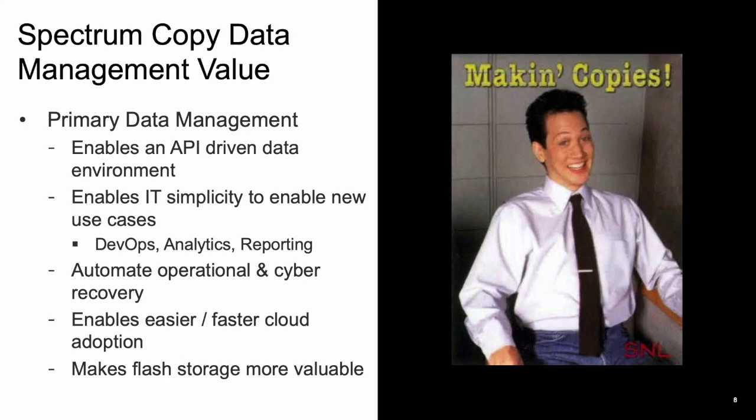Spectrum CDM is all about making copies of data, and perhaps most importantly, keeping track of those copies. Spectrum CDM utilizes hardware APIs to call system controllers that are tracked in our proactive snapshot catalog. Each time a snapshot is brought up and used, whether for recovery or other business use cases, the system keeps track of this information. In addition, putting these copies on non-production impacting hardware as well as the cloud is simple and easy. Spectrum CDM can make flash storage more valuable, as we will show you later in this presentation.